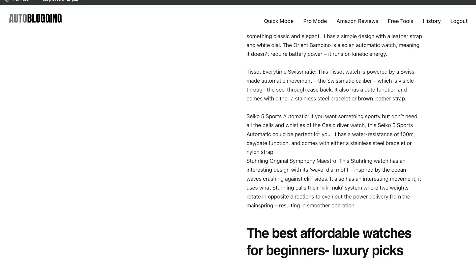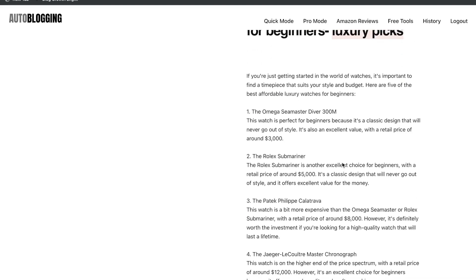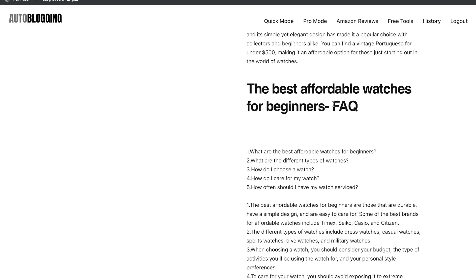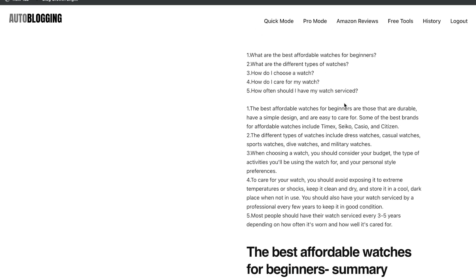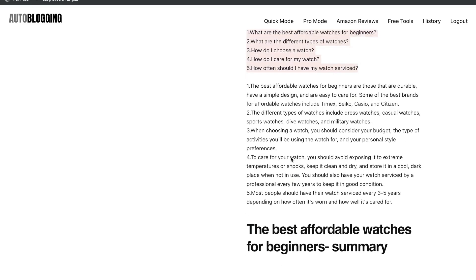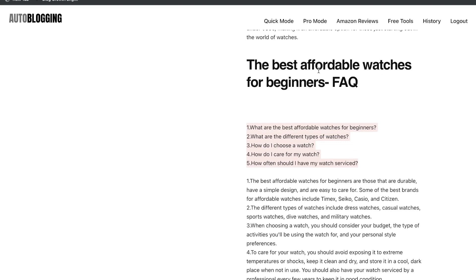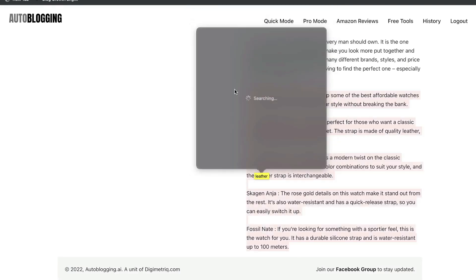We also get some luxury picks for those looking at something a little more expensive, plus a section on the best affordable watches for beginners with vintage picks — very in-depth. There's also a nice FAQ section with questions like 'What are the best affordable watches for beginners?' with answers right below. Very relevant information that you can use if you're creating a blog post about the best affordable watches. I'm pretty happy with this blog post from autoblogging.ai.